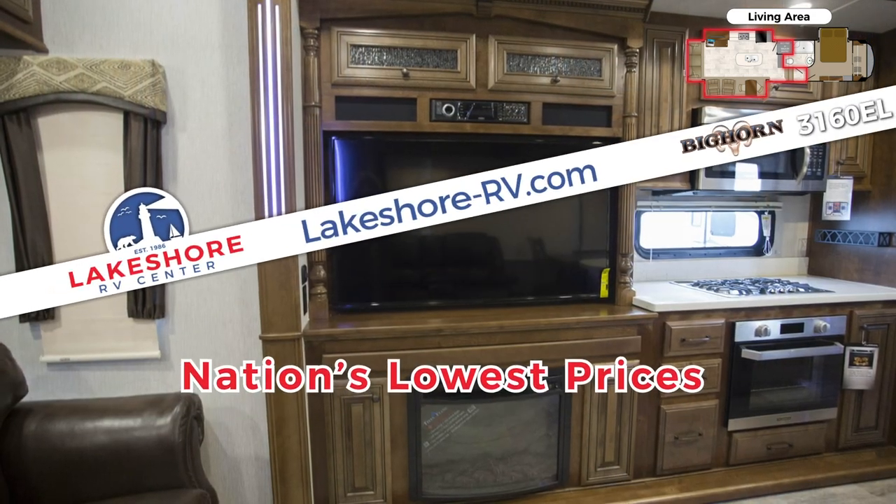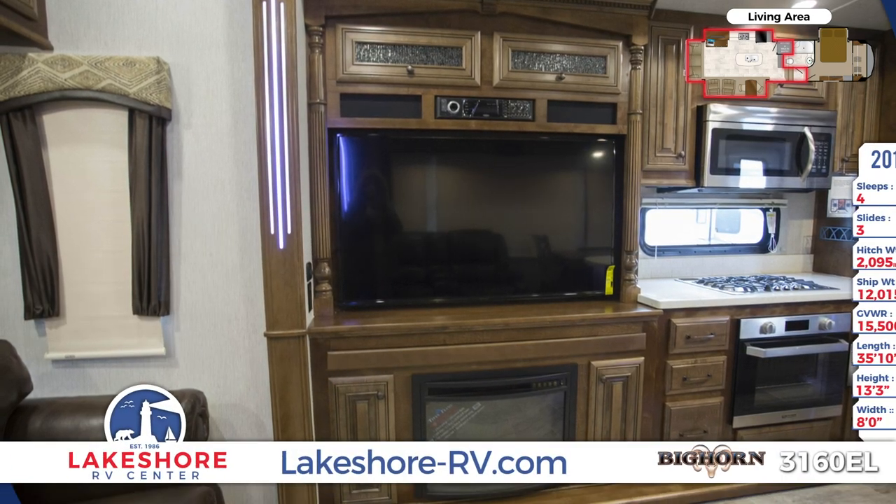For food prep, the residential kitchen comes with stainless steel appliances including an 18 cubic foot refrigerator.